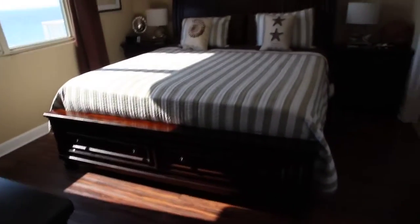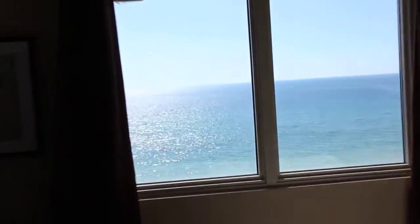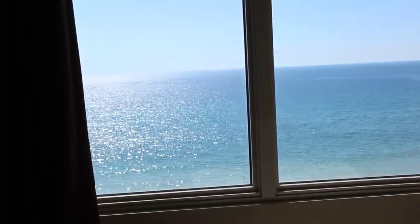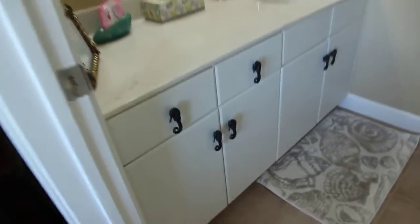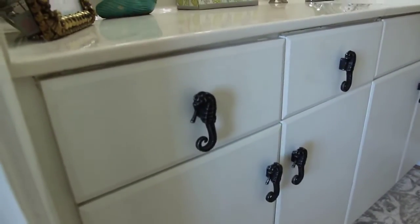This is another king size bed with really nice furniture. You're right on the gulf, so there's your gulf view. Nice chest of drawers — no carpet anywhere. The details are cool: those are seahorse drawer poles and everything. It's just a cool condominium.